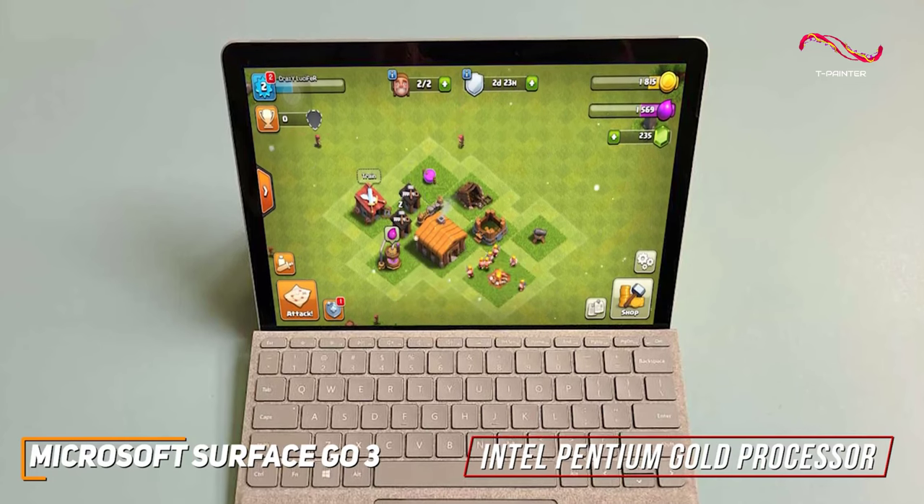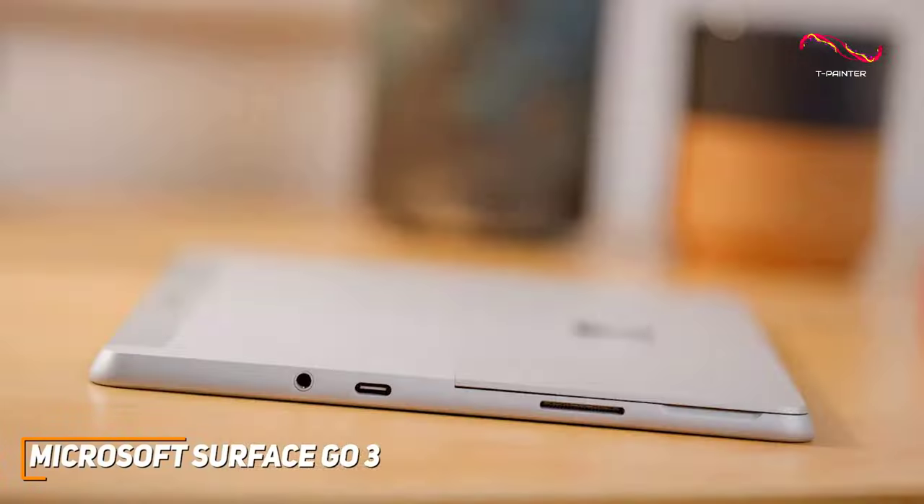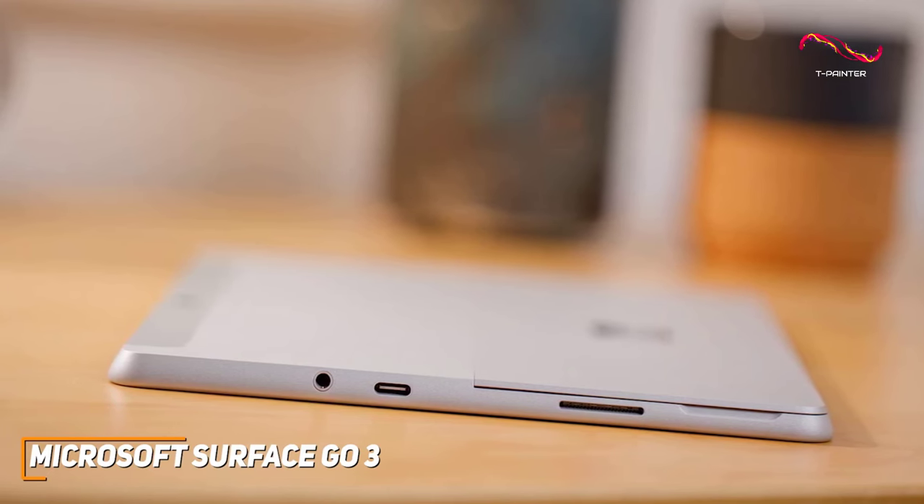For those looking for a great value, you're getting a tablet that doesn't compromise on functionality. One of the standout features of the Surface Go 3 is how adaptable it is. For a modern tablet, it's nice to see that you can plug in everyday accessories with the USB-C port.